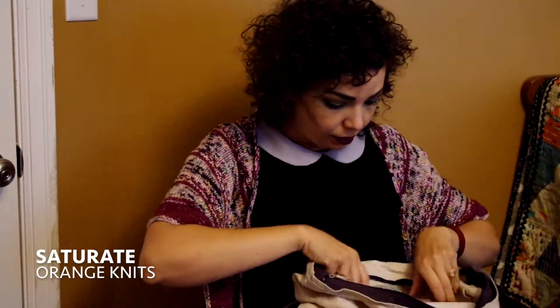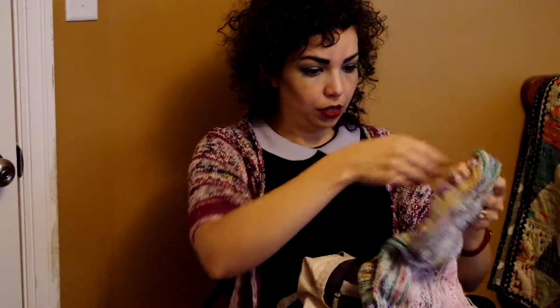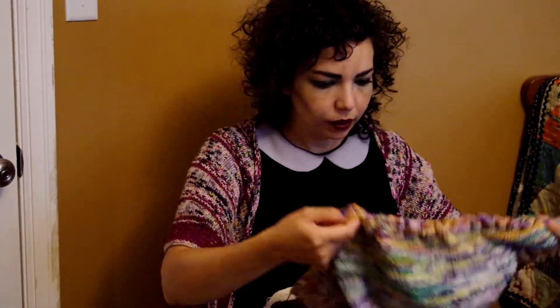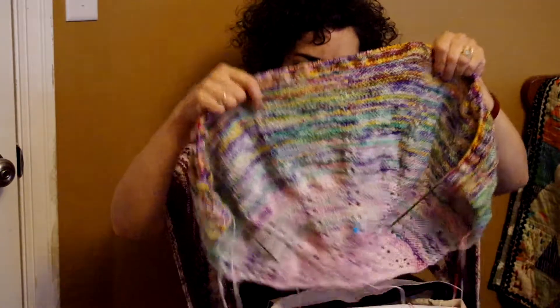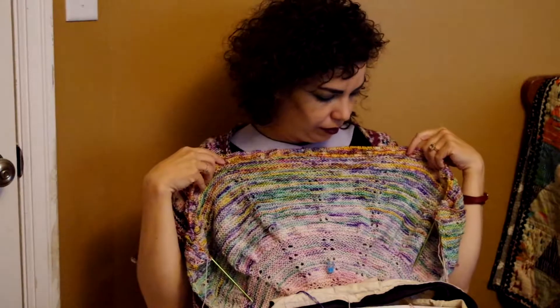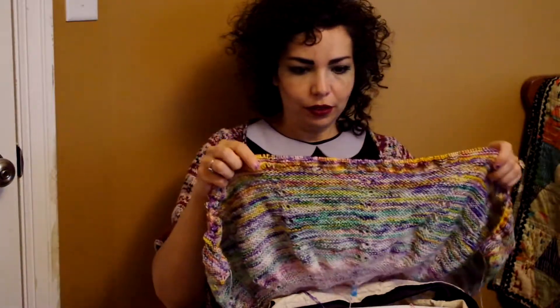I've also been working on the Saturate shawl by Orange Knits. I've just started incorporating the fourth color, which is this red one, and I'm also using this multicolor yellowy one. This is the front — isn't that awesome? It just looks great with this amazing variegation. And all my eyelets are still lining up pretty nicely, so I'm really happy about that.